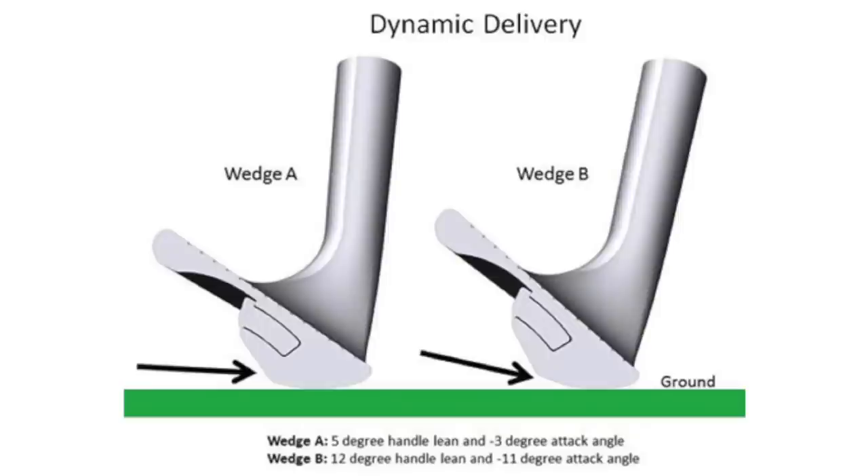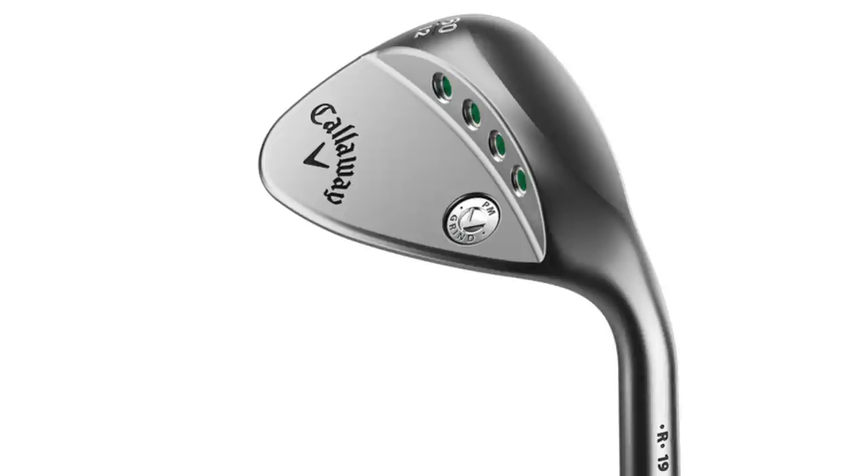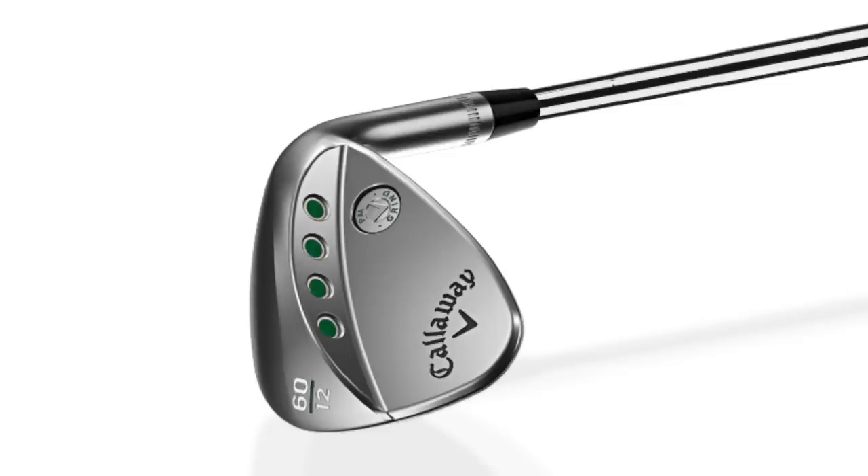It's also important to make sure you get your gapping correct with your wedges. For most players, if you can stay close to four or five degrees between wedge lofts, you're going to have tighter gaps. Competitive players can have six or seven degrees in between and they've practiced those in-between yardages and partial shots. But for most of us who want consistency and want the wedges to play nicely with the irons, it's good to keep the loft structure pretty close.